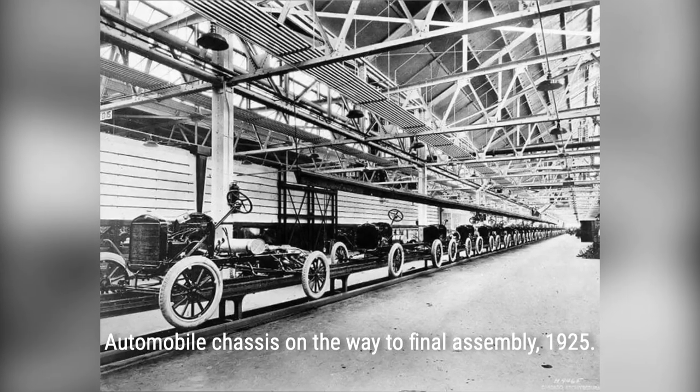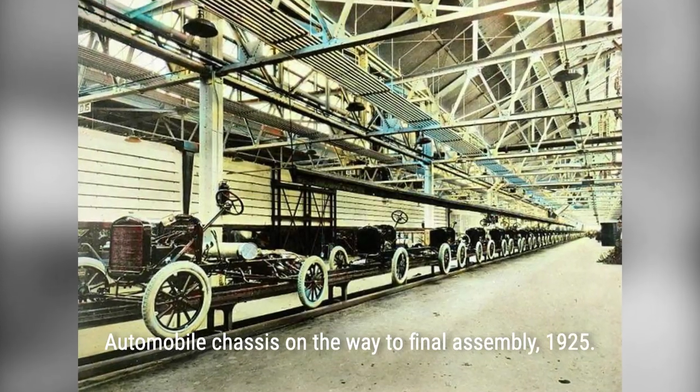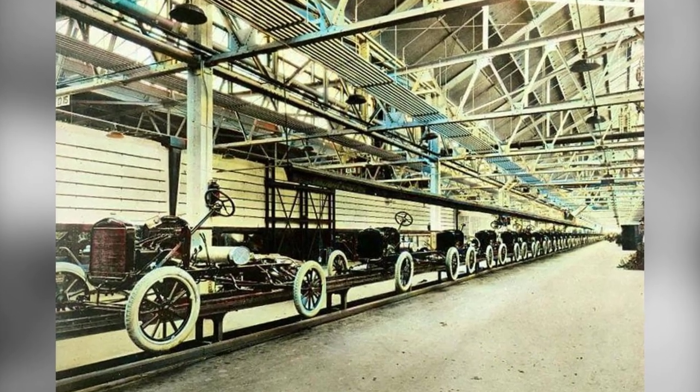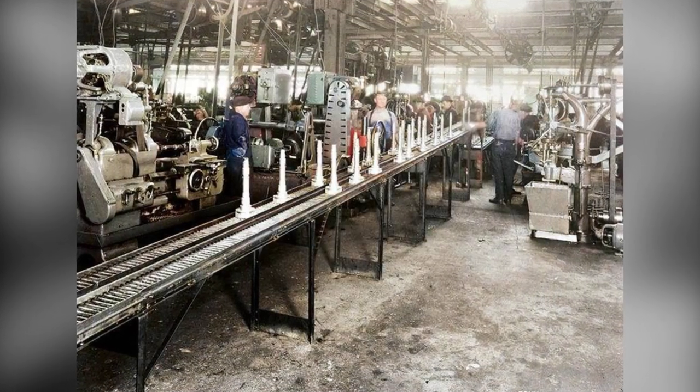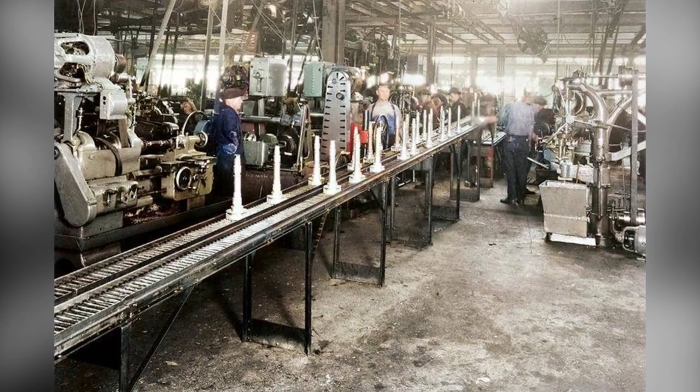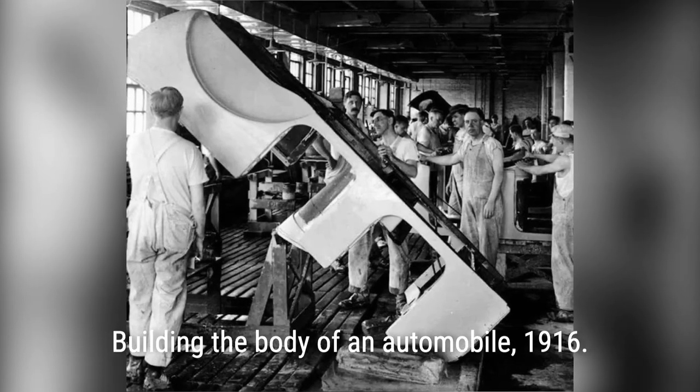Back in the early 1900s, automobiles were a luxury item, reserved only for the wealthy. But Henry Ford had a different vision. He wanted to create a car for the masses, an affordable vehicle that would revolutionize transportation. And that's exactly what he did with the Model T.